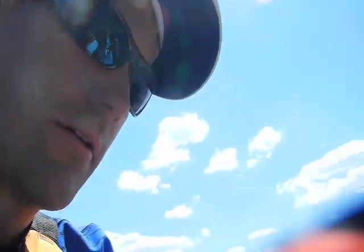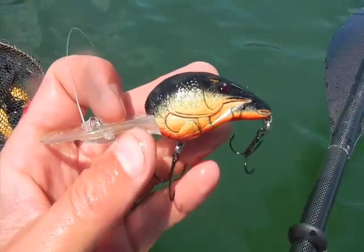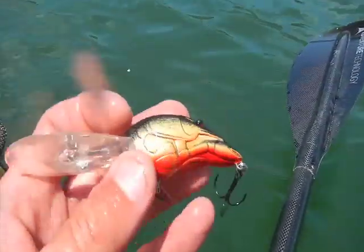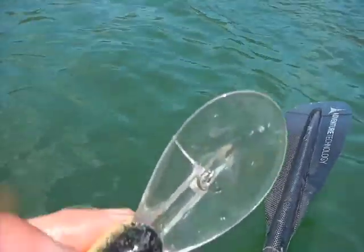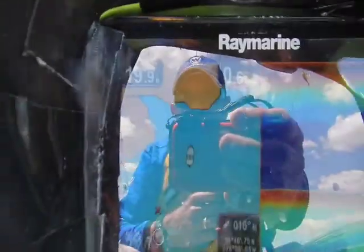Now let's take a look at this crankbait — fairly small profile, but the huge deep-diving bill allowed it to get down to the bottom. Right now we're in 20 feet, but back at the waypoint we were in the 16–17 foot range. The fish definitely associated with baitfish. Even though this isn't a baitfish profile, it did the trick.